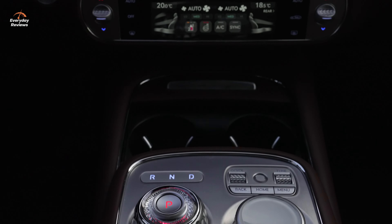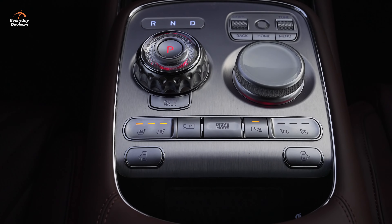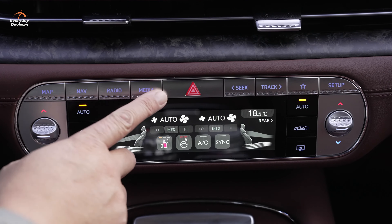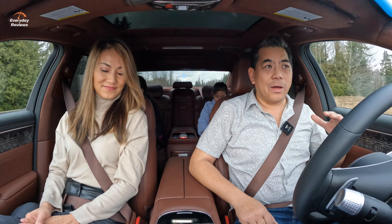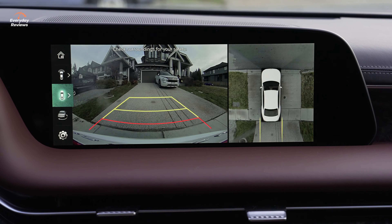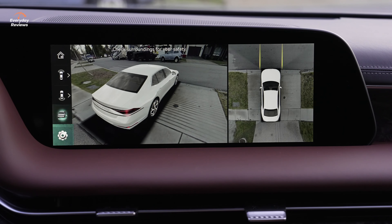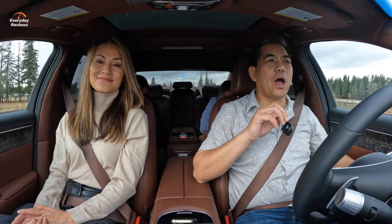If there's any criticism of this vehicle, I would say there'd be two small things. Number one: we have the heated, ventilated, and massaging seats, however the door panels and center console areas are not heated. In some other competitors they are, and it kind of makes a difference — it just completes the package. Also, with this infotainment system — it's got lots of great ambient lighting and features and sounds — but it does not have wireless Apple CarPlay or Android Auto. You still have to plug it in. It does use USB-C, but it's still not wireless.